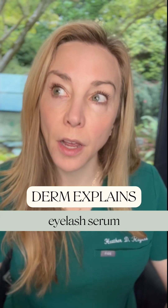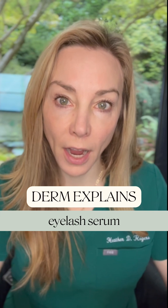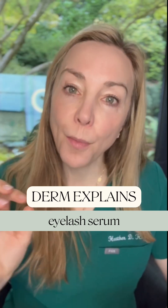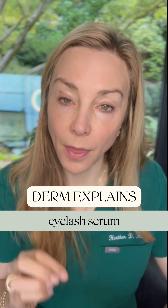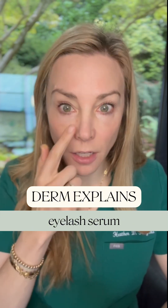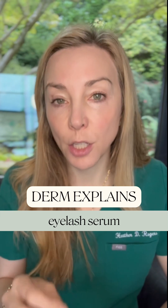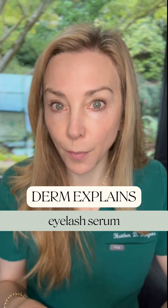I am a fan of eyelash serums. I think particularly as we age, having longer, fuller eyelashes just helps with sort of the raisining of our eyes. There is some concern that the prostaglandins in eyelash serums can lead to loss of fat around our eyes. It is a rare complication, but it is a documented one, and it's one that you have to think about.